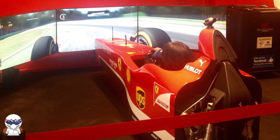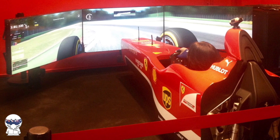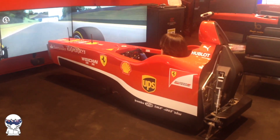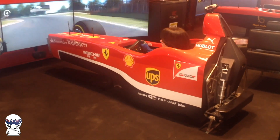G'day everyone, Aussie Stig here. Today we'll be taking a trip to Maranello in Italy to test Evotec Engineering's awesome formula style motion simulators. This was a once in a lifetime opportunity for me to visit the home of Ferrari and soak up some of the atmosphere of Maranello.